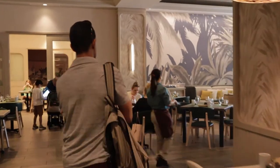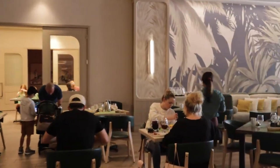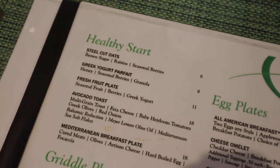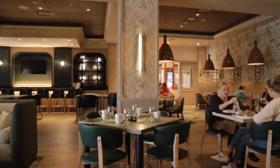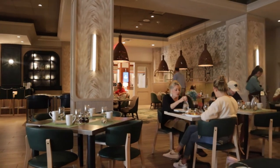After our walk, we decided to try Luna Lux's breakfast before heading out to spend the whole day in downtown St. Pete and at St. Pete Pier. I'll share with you one of the most popular breakfast dishes if you feel like trying it out.